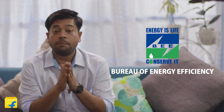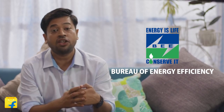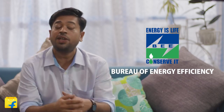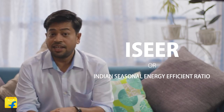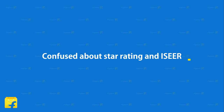BEE, or the Bureau of Energy Efficiency, has introduced a new star rating methodology for air conditioners manufactured and sold in India starting 1st January 2018. It is called the Indian Seasonal Energy Efficient Ratio, or ISEER. This defines the energy efficiency of cooling appliances like ACs and refrigerators.